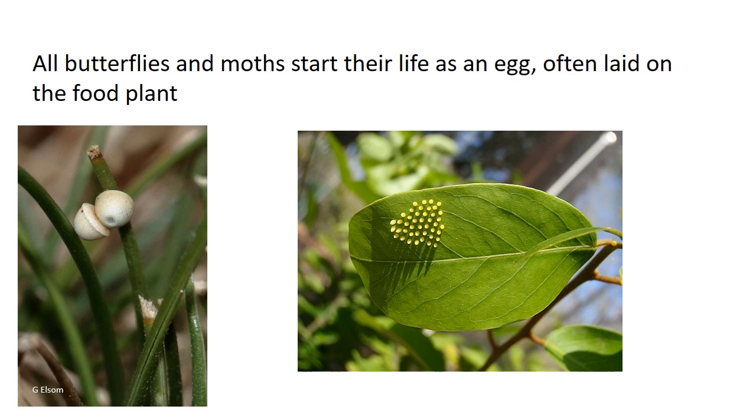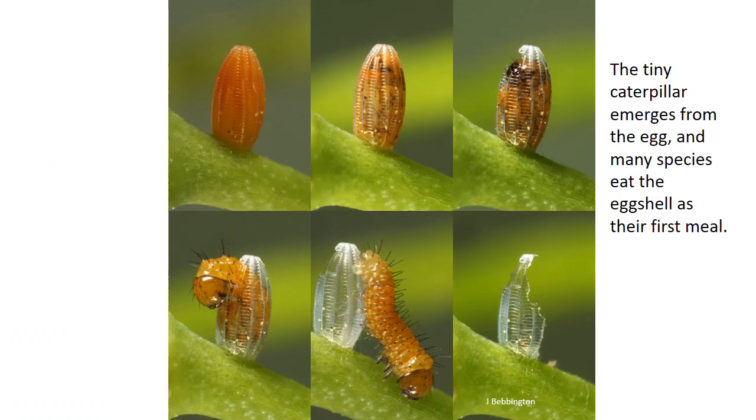All butterflies and moths start their life as an egg, often laid on the food plant or nearby. They're often laid in ones or twos, but quite often they're laid in batches like this one on the right. This shows you a brimstone egg and over time you can see the caterpillar slowly developing inside the egg and then hatching out. For many caterpillars, the first meal is actually the eggshell.